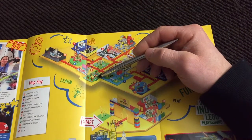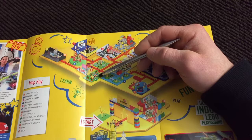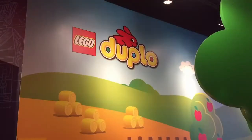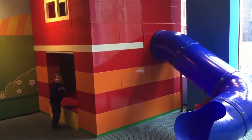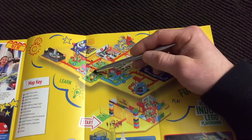Next is Duplo Farm. My son, who's three and a half, spent most of his time here and loved it. They had a slide he must have gone on 10 times. This is probably an area best suited for younger children.